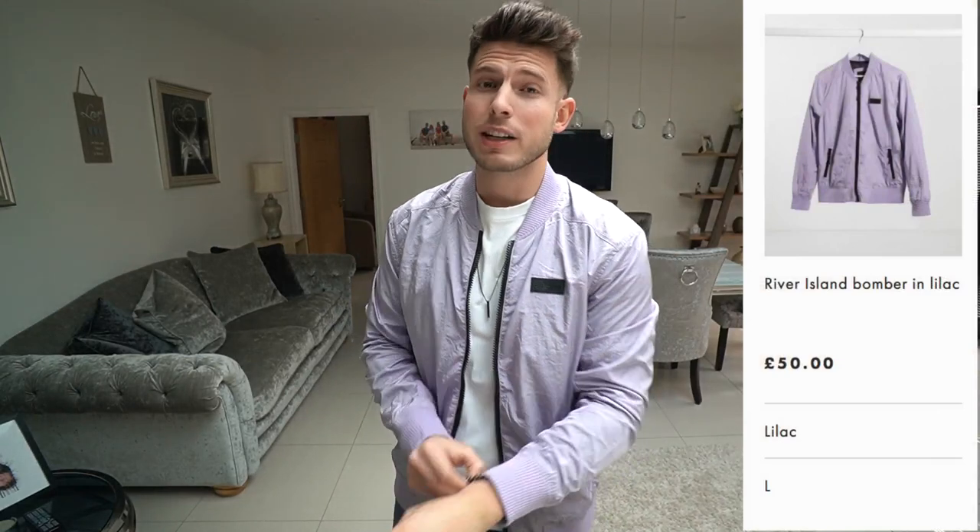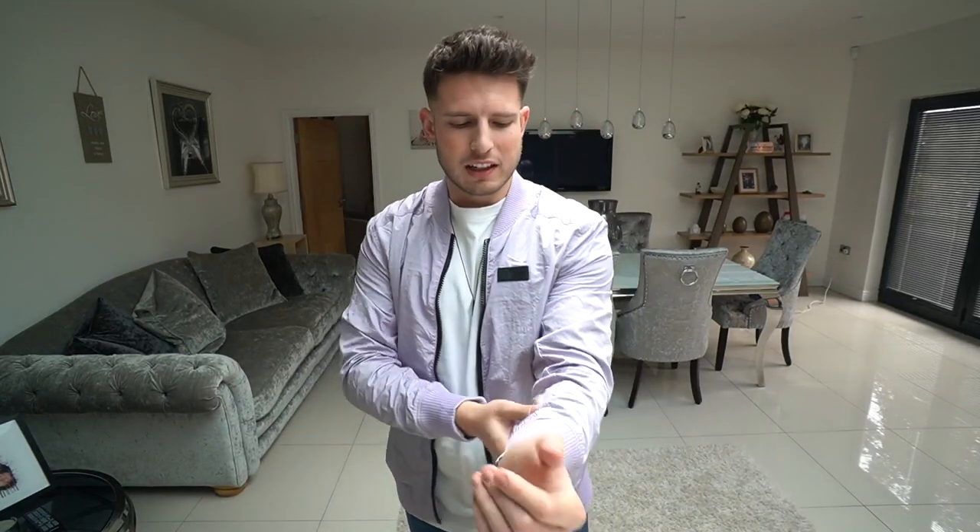The second jacket is from River Island. This is actually the most expensive one from the bunch. The color is a really nice lilac — a bit out there, but the fit is quite nice and the quality feels quite good. The length is good as well. Bomber jackets are just my favorite, they're so versatile. The only thing I don't really like is the material inside — it's a bit grainy and rough, not that comfortable. There's this mesh lining which I'm not a big fan of, but it's still nice.